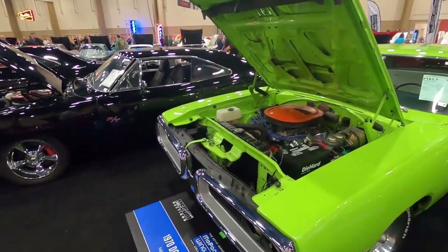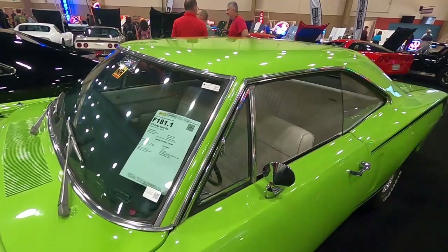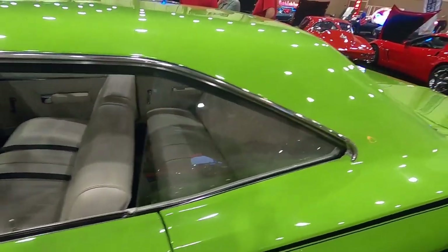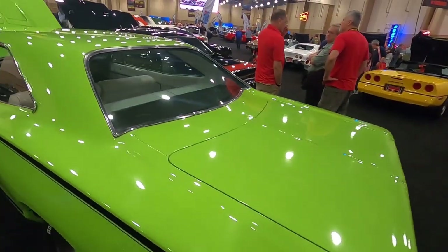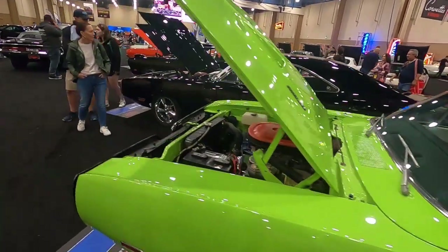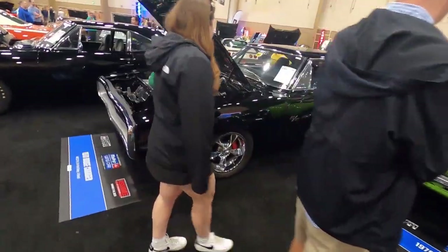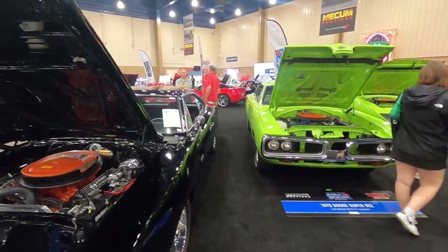There are a lot of wing cars here, and we've got some other Mopars too. There's a Dodge Super Bee, fuel-injected 426 Hemi, in Sublime Green with a white bench interior and automatic transmission. And right there is a 1970 Dodge Charger 440, all black.